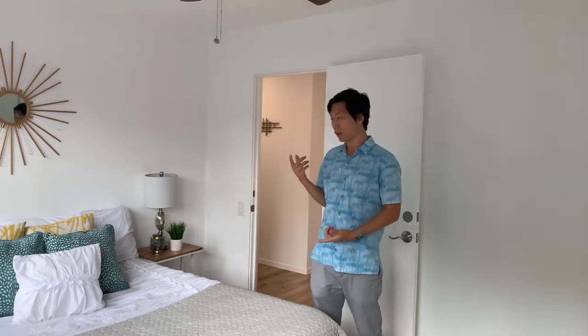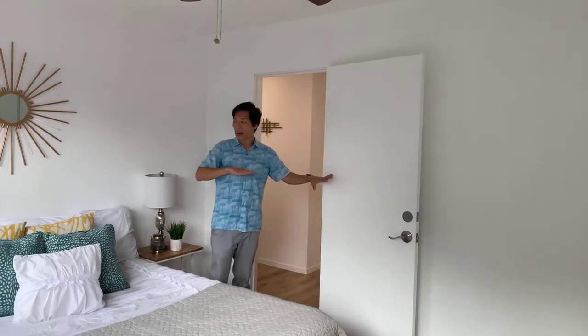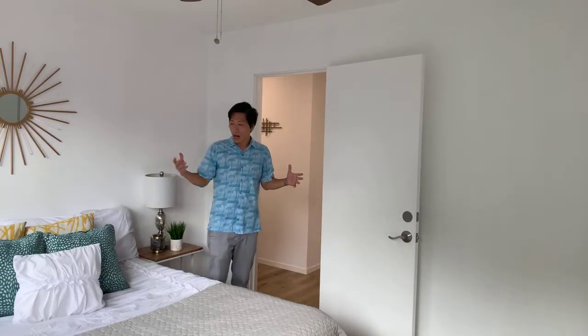Here is the first bedroom on the first floor. Right outside you have access to the lanai, and there are two mirrored doors for the closets. You also have a ceiling fan. There's a full or queen size bed here so you can get a sense of the space — a queen would be a perfect fit, though a king size bed would be too tight. Let's check out the kitchen.